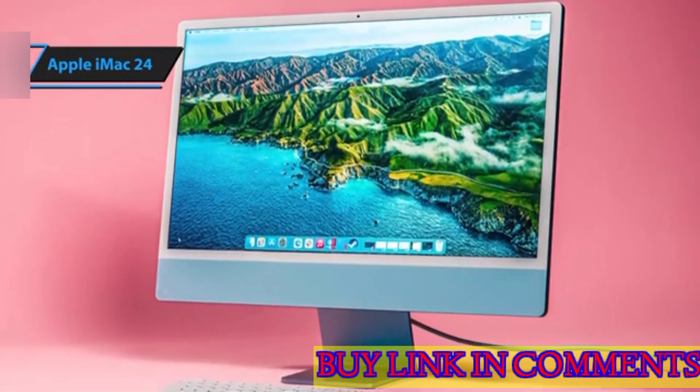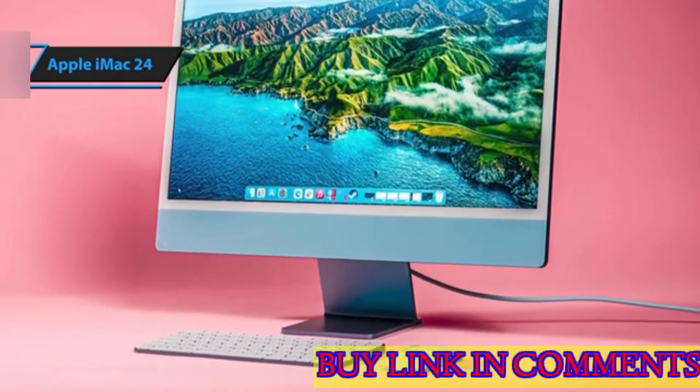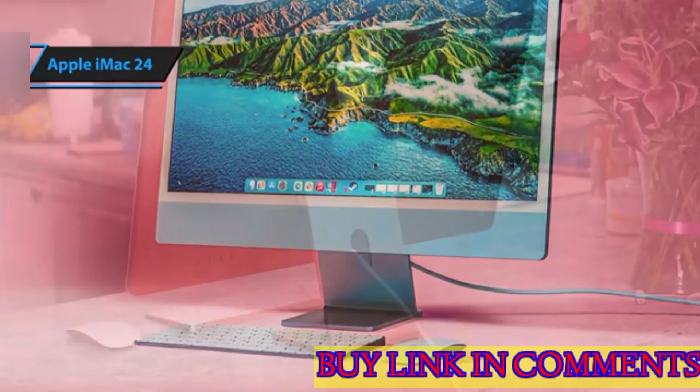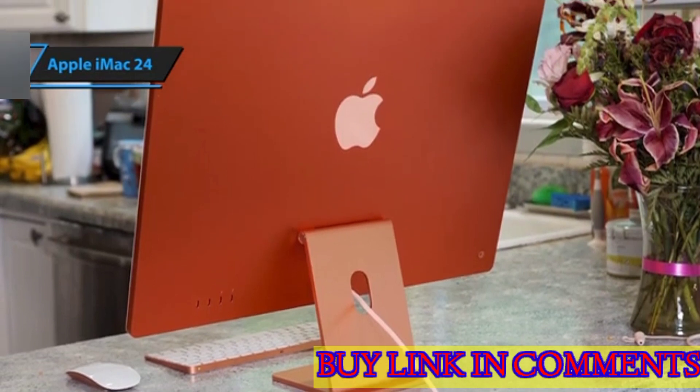The advanced enhancements brought forth by Apple's M1 silicon are noteworthy. The inclusion of a fingerprint reader and significantly upgraded image processing capabilities make this iMac a potential game-changer in the realm of desktop computing for the next two decades.